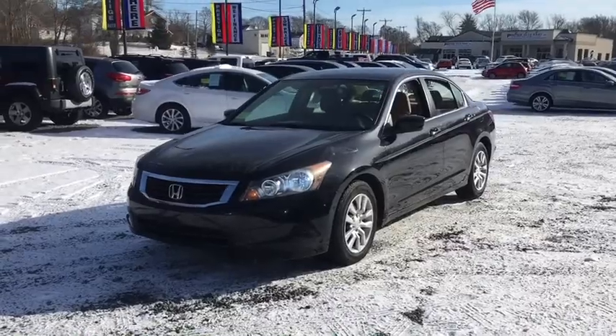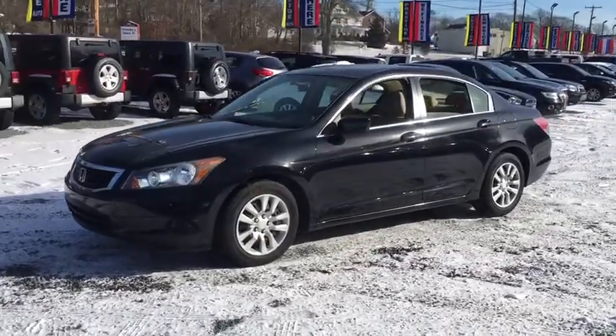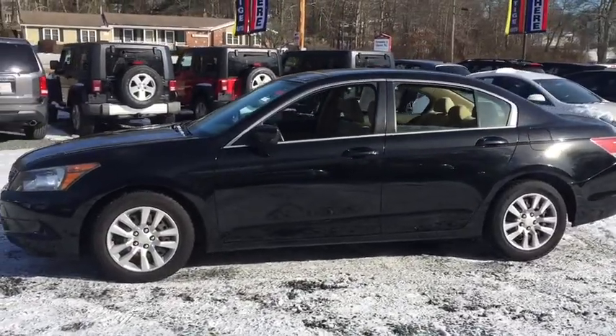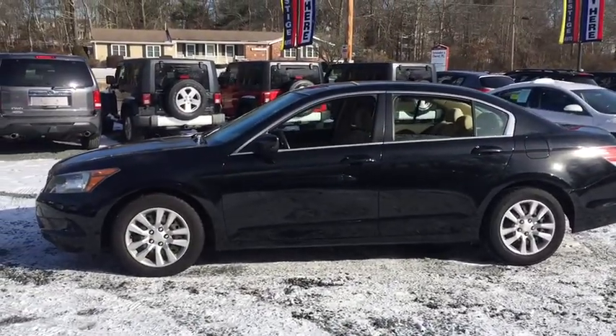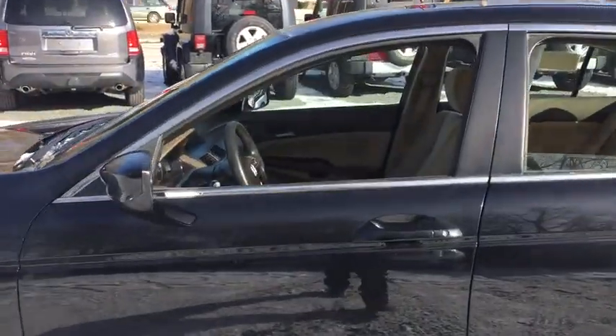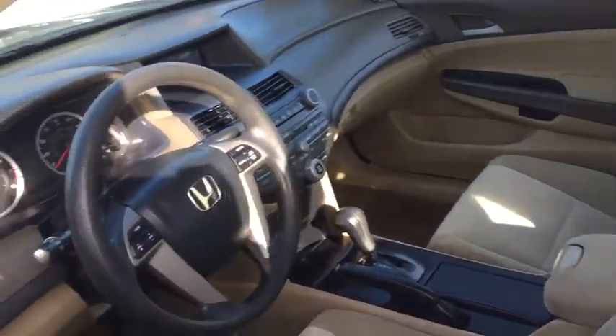This vehicle has less than 145,000 miles. Here are some of this vehicle's great options: stability control, traction control, automatic transmission, front wheel drive, cruise control, remote power door locks, power windows, daytime running lights, tachometer, speed proportional power steering.